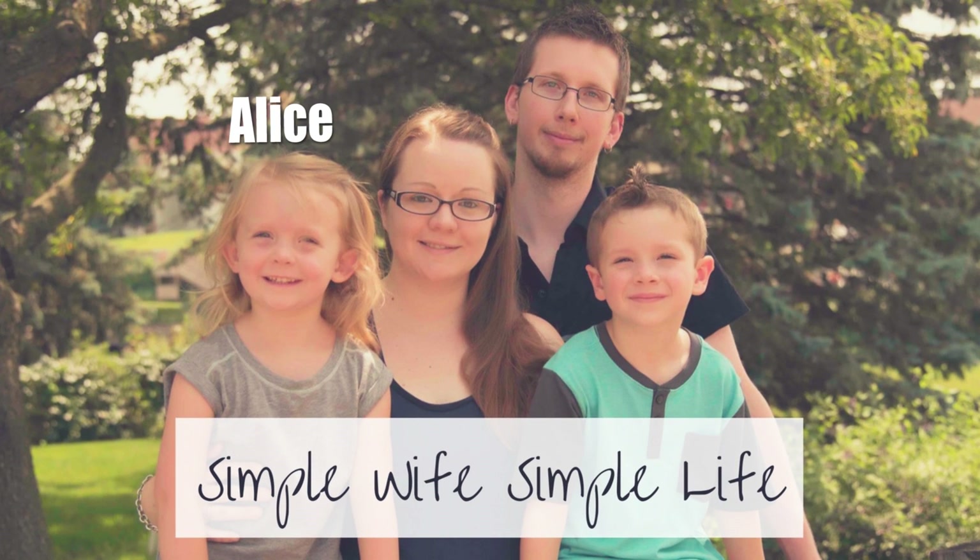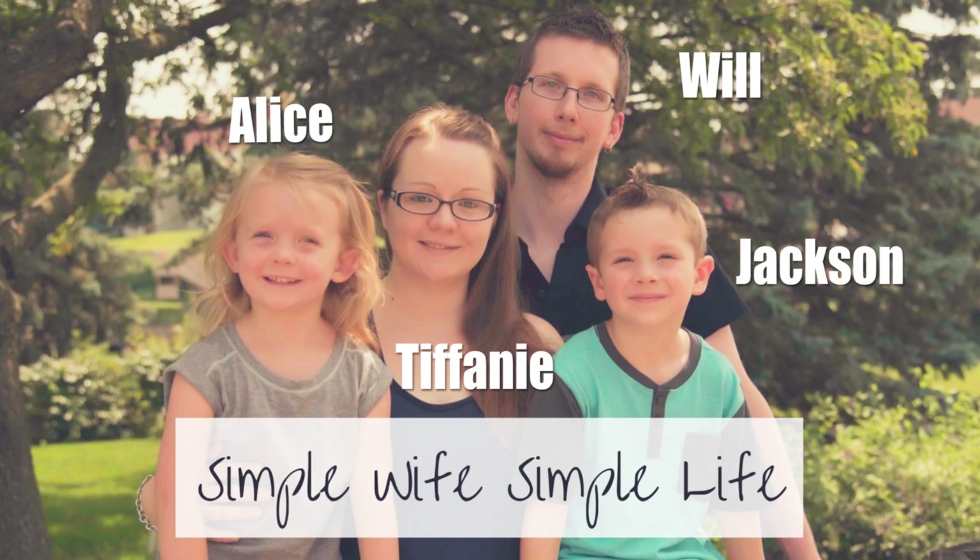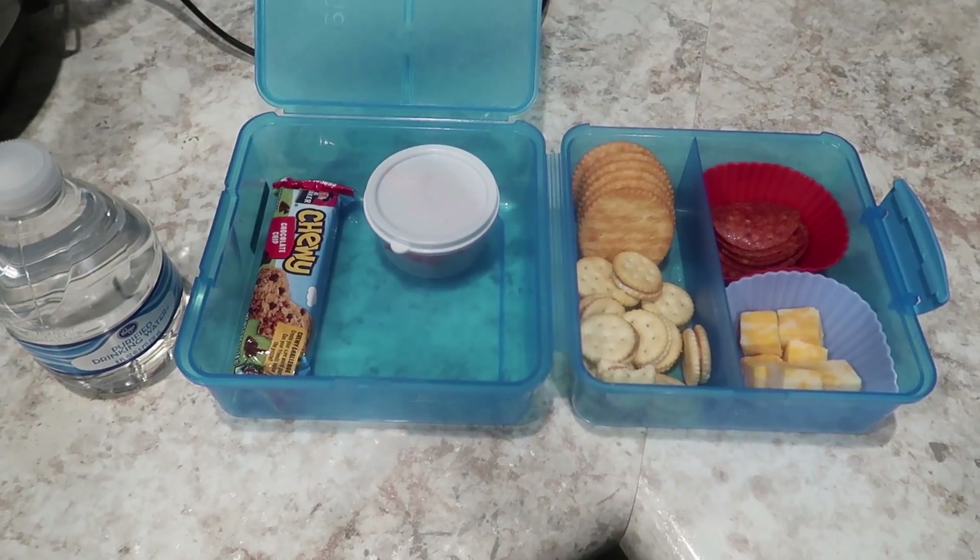Good morning, friends! Welcome back. Today I've got another rendition of what's in my kindergartner's lunchbox. This is the third video I've done like this — if you'd like to see more, check out the playlist, I'll link it below or up top. If you're new around here, I hope you enjoy what you see and consider hitting the subscribe button to be part of the family. Without further ado, let's jump right into the lunches!